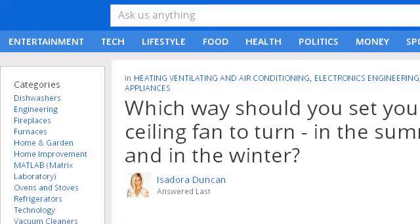Last but not least, try our third ranked site, www.answers.com. The web page is titled 'Which Way Should You Set Your Ceiling Fan to Turn?' Here's the link.